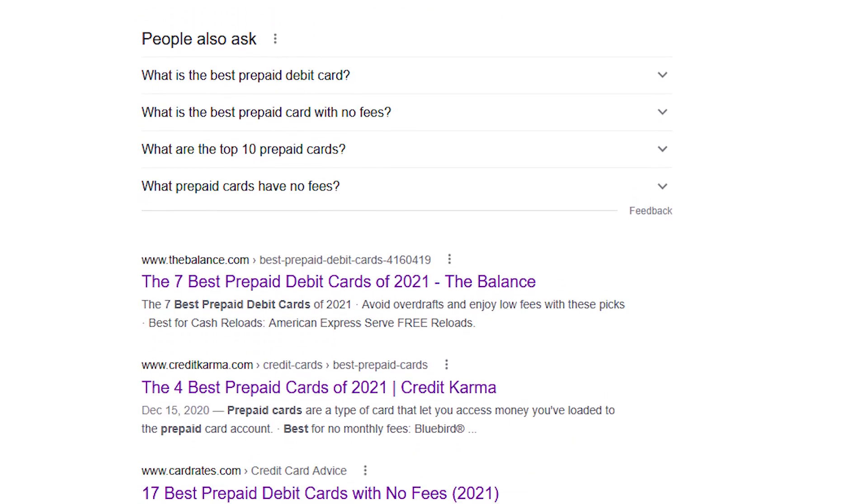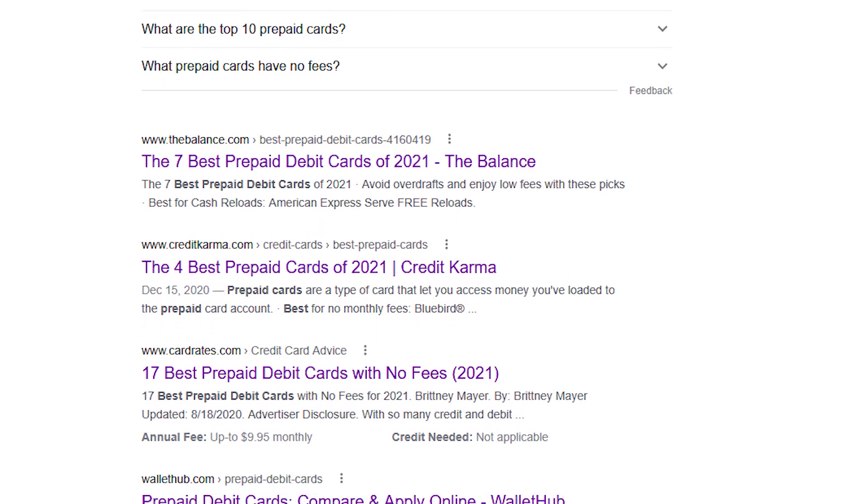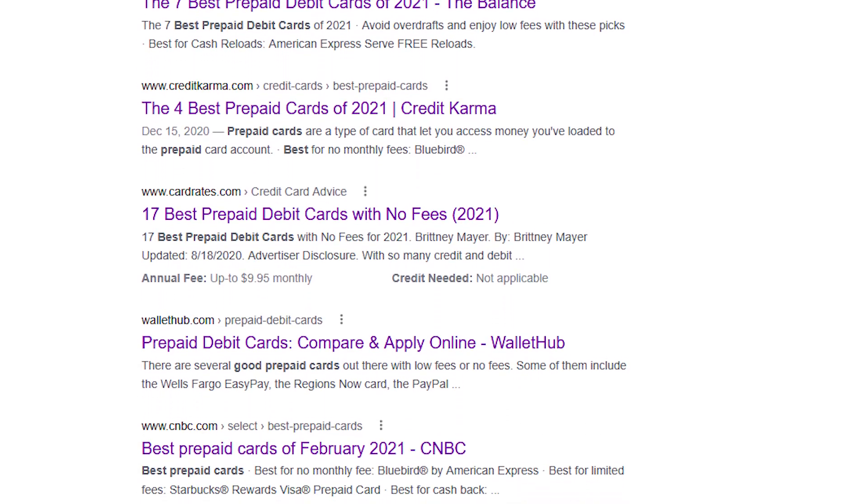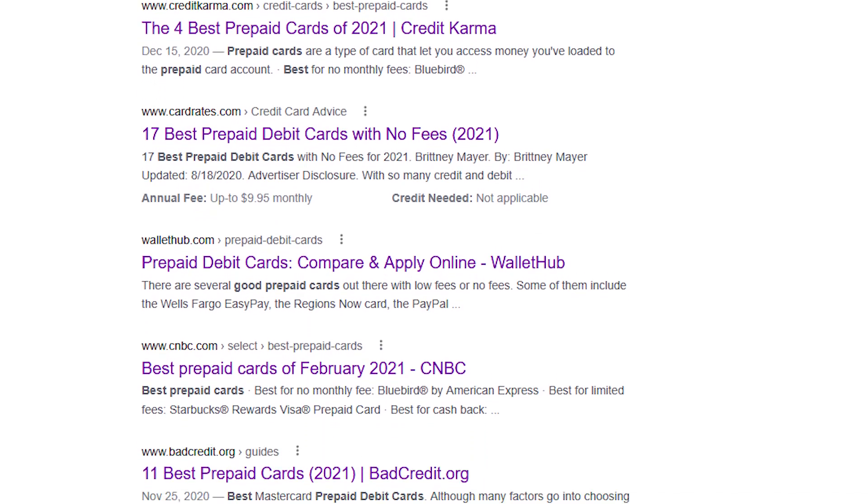I have to say, when you're doing your research and looking at websites like these, you shouldn't just blindly trust what they are saying because they do earn a commission from promoting these products. I have nothing against affiliate links, but you have to understand that sometimes they might not be promoting a product that's in your best interest, which is why it's very important for you to be skeptical.